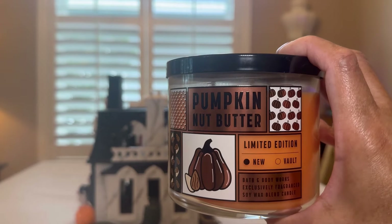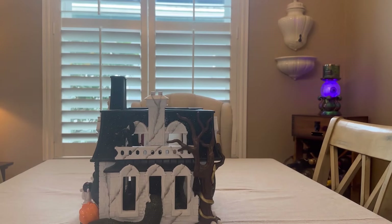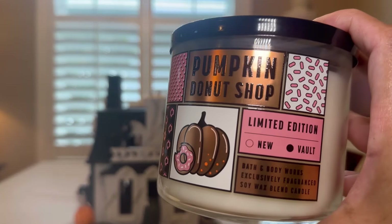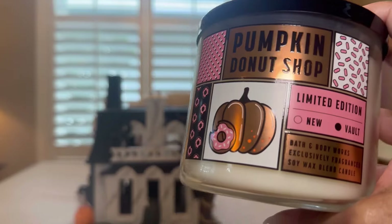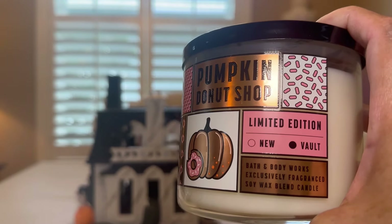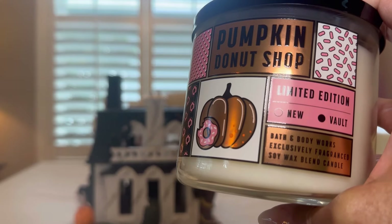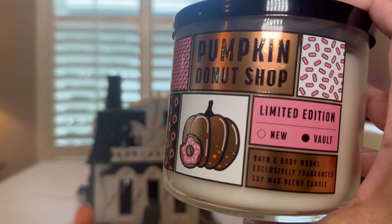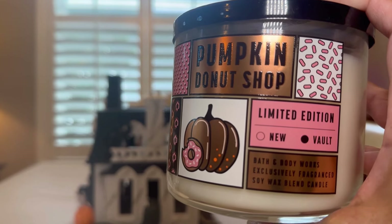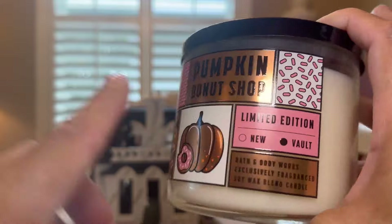This one I'm not happy with, so I'm going to return it. I may return this one too — the Pumpkin Donut Shop. It's a good scent, I just don't know if I need it in my collection. I got it because it says Vault and I like that. It smells like a pumpkin donut, like Dunkin' Donuts. But I'm not sure if I'm going to keep it or exchange it for another candle.